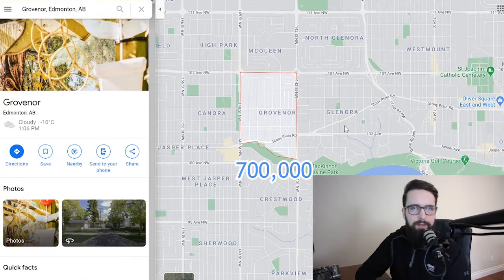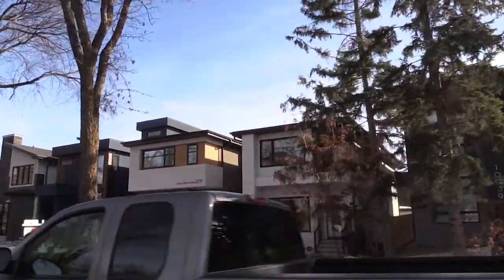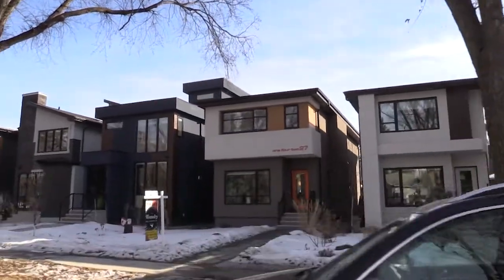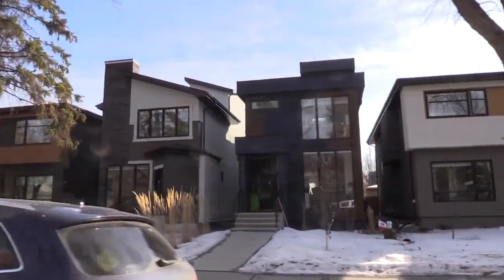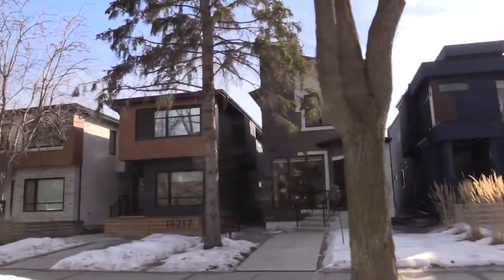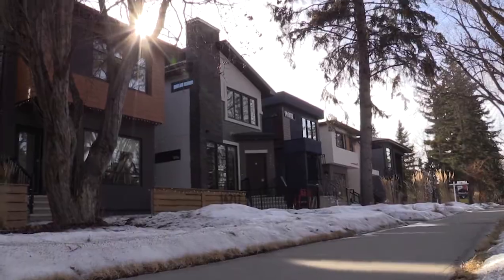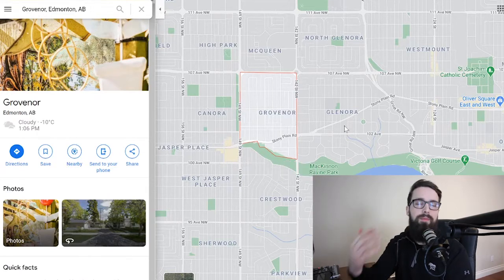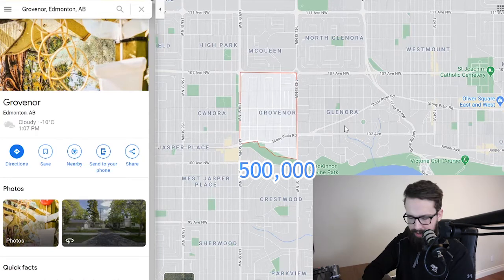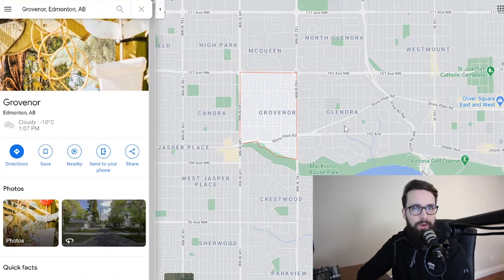A large brand new infill in this area is probably about 2,000 square feet. Meanwhile, the average detached older home — similar to what we saw in Lynnwood — is $426,000. So once you break down the numbers, there are still plenty of affordable homes in Grovenor even though the neighborhood average is about $500,000. That number is skewed up by the infills.